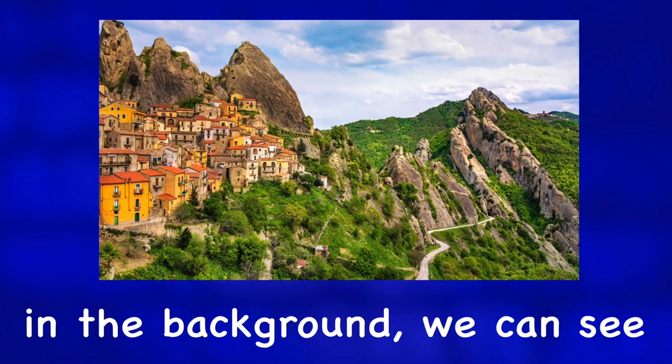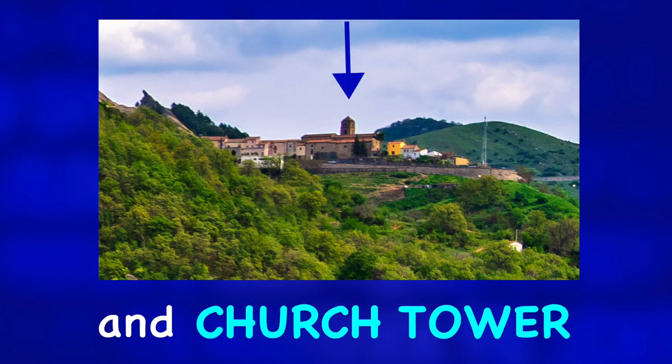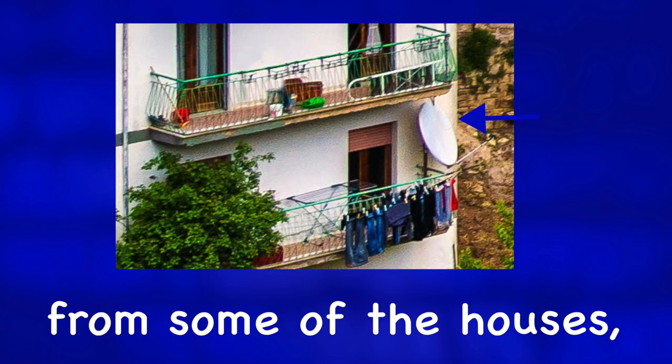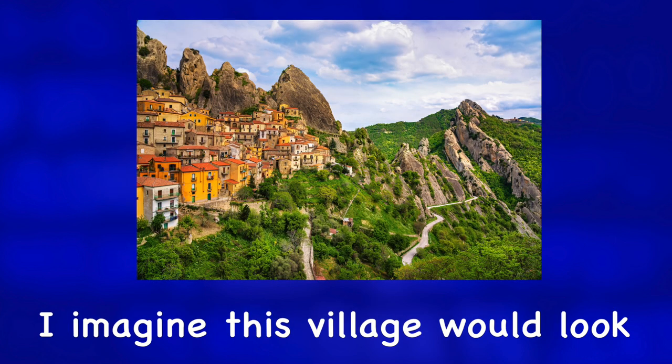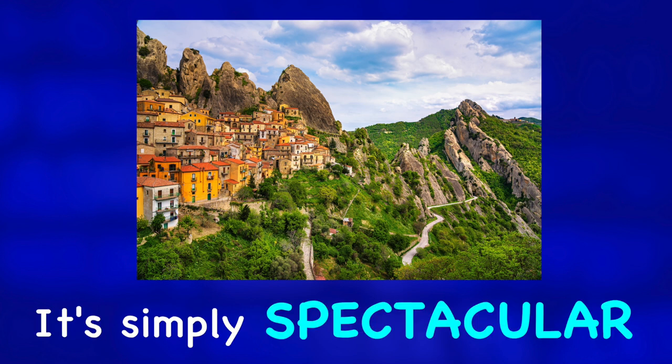In the upper right, in the background, we can see another small hilltop village and church tower. If we removed the satellites from some of the houses, I imagine this village would look very similar 100 years ago. It's simply spectacular.